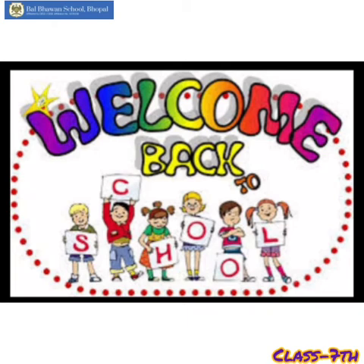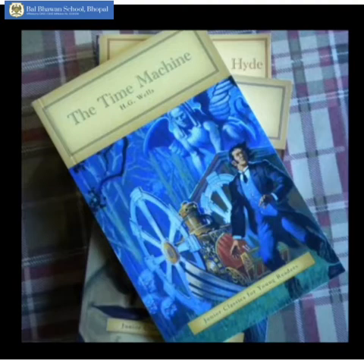Good morning, children, and welcome back to our English class. Today we would be reading the last portion of our Unit 5 Section 2, The Time Machine. Now come to page number 187 of your textbook.